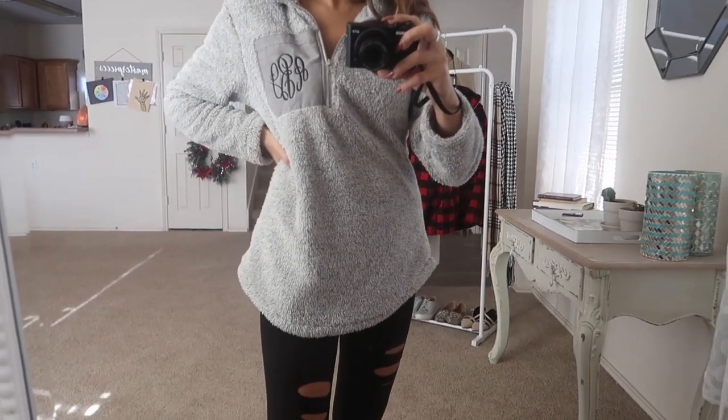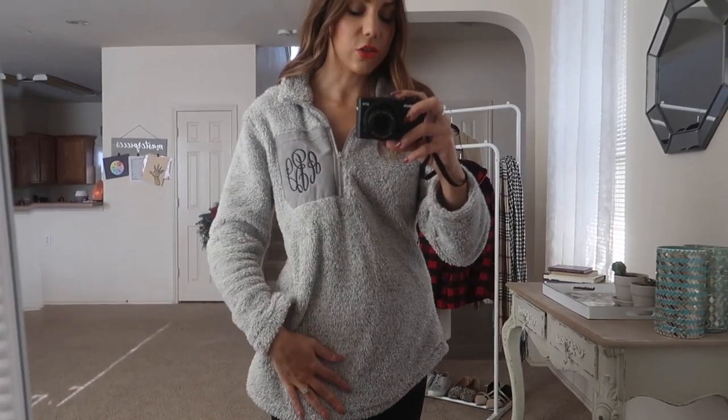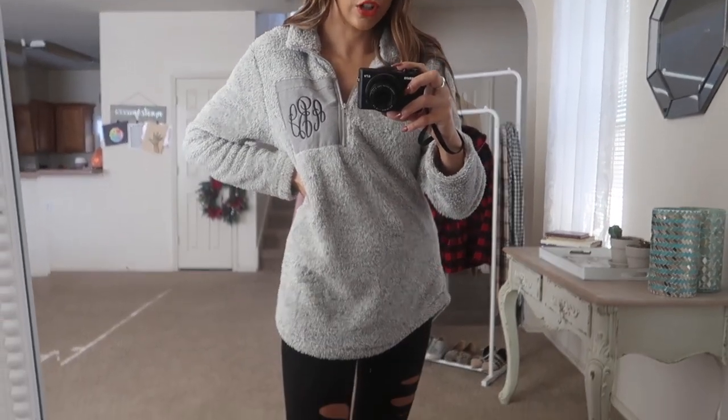I even covered this on my holiday gift guide along with over 50 other holiday gift ideas, so if you're struggling to buy for someone in particular, go check out that video as well. I love this pullover — it's gray, so it's totally me. I'm all about the neutral colors. I love that it's monogrammed and how soft it is. It's just so plush and cozy — definitely something you want to throw on on a cold winter day.